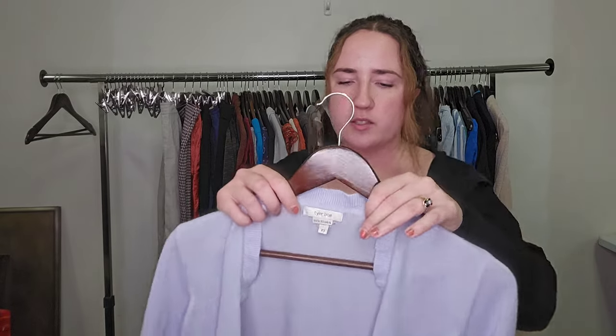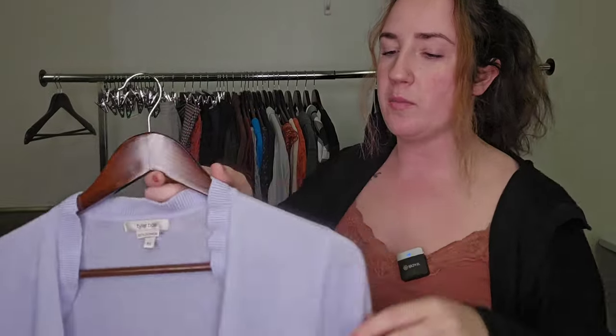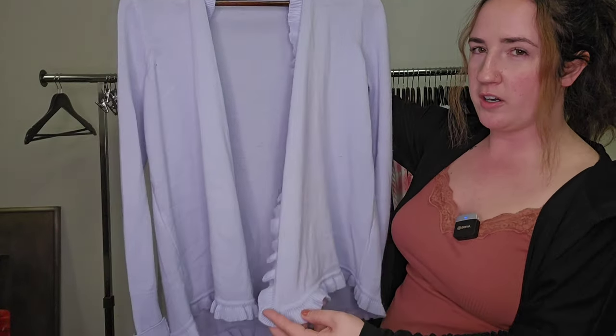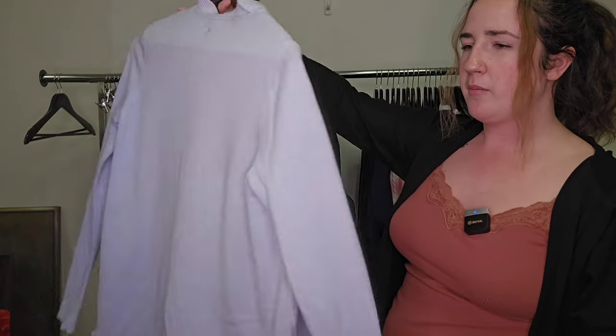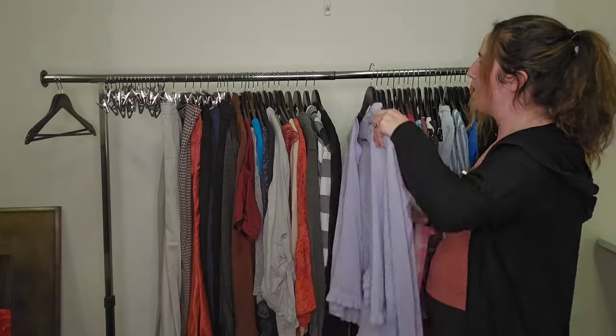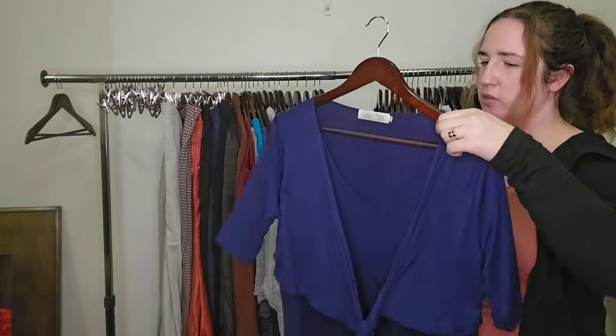We were talking about sweaters earlier and trying to avoid wools and cashmeres, but I do think there are sometimes exceptions to that rule. If you've got a high quality piece — this one is a designer brand, Tyler Bow — I wouldn't recommend picking up everything in this brand, but 100% cashmere, gorgeous periwinkle color, ruffle cardigan. Could not say no to this. Probably going to list this for around $50 to $60, but I might have to sit on it just because again, we're going into warmer weather.